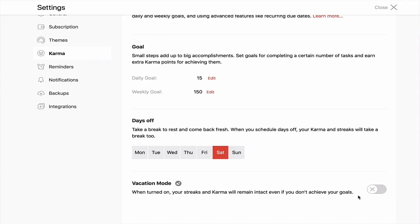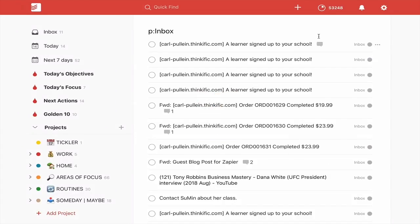That vacation mode I will use in a couple of weeks time when I go to Hong Kong for the Above & Beyond ABGT 300 concert. But for now, obviously I'm not on vacation — I'm working. So this is on, and I'll close that and go back into my karma.